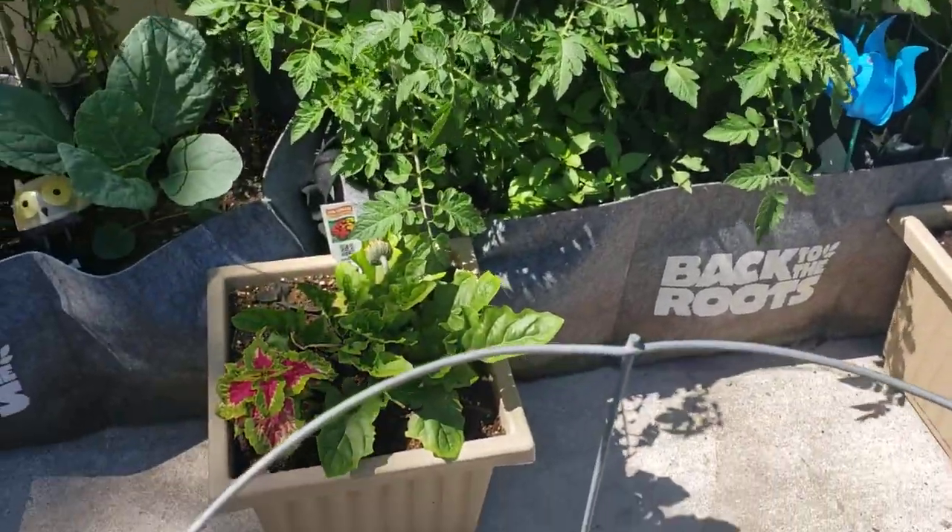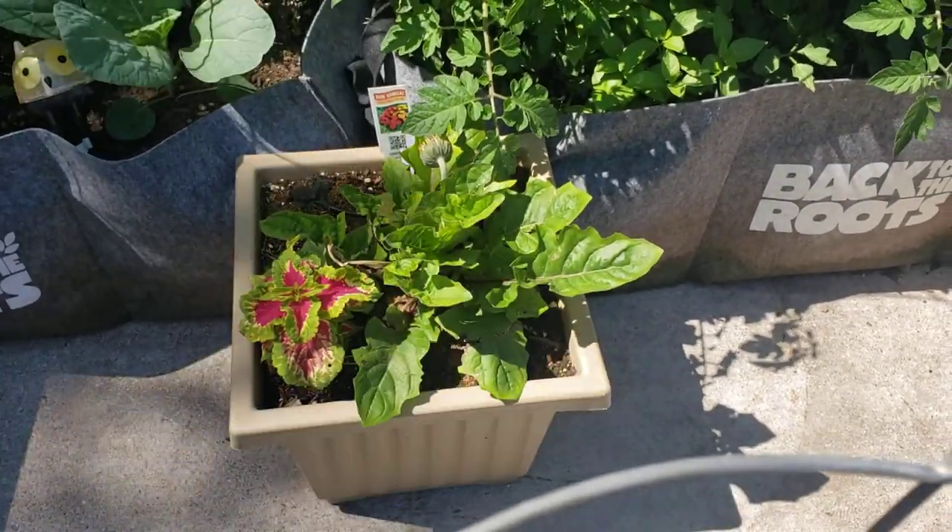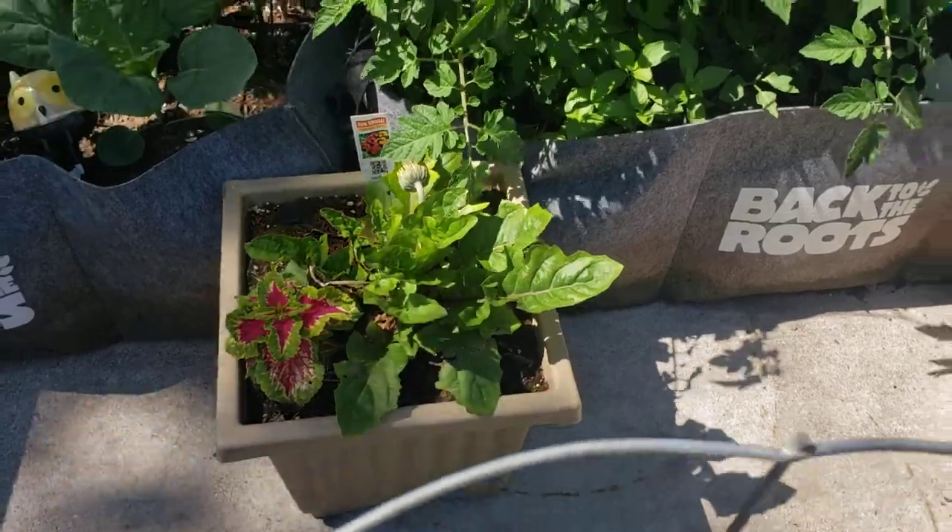We've got a new bloom head on our gerbera daisy right there. I'm not sure what color it's going to be at this point — it kind of looks like it's going to be a yellowish orange. We'll find out.